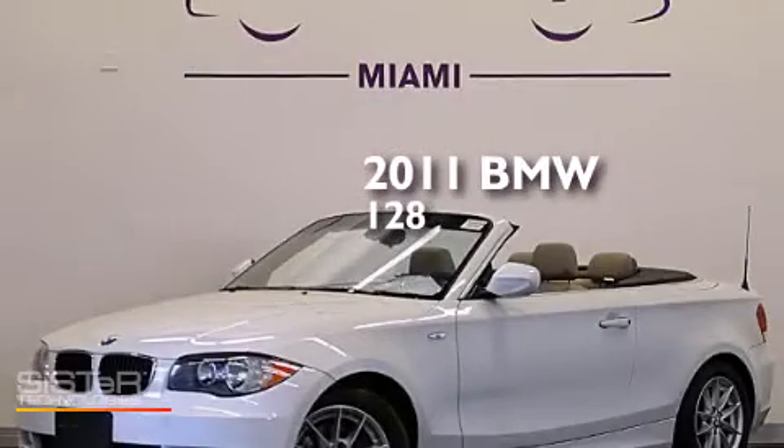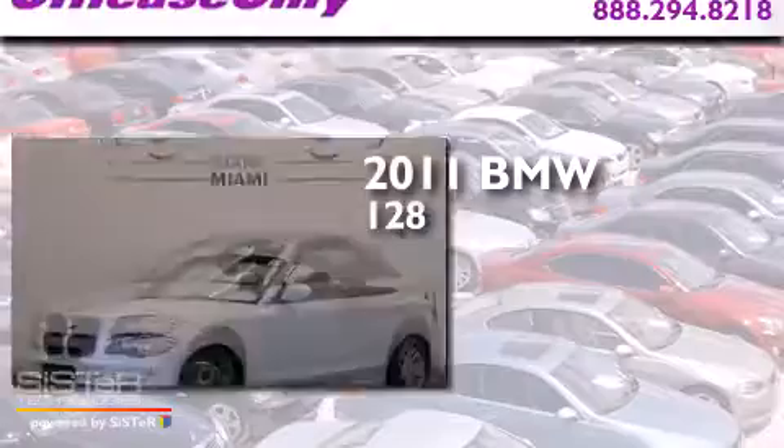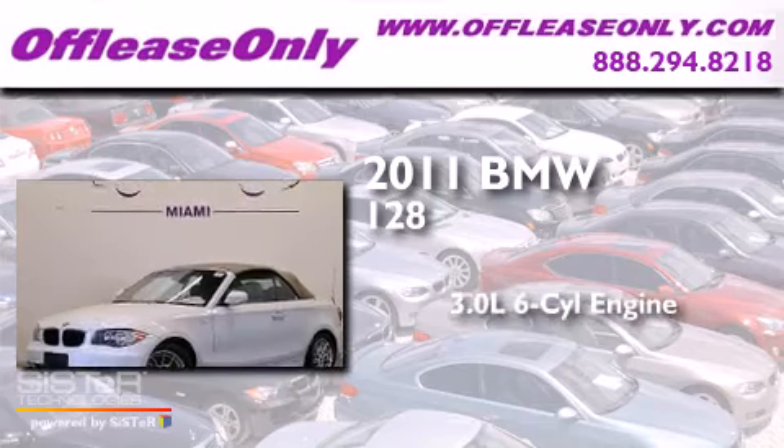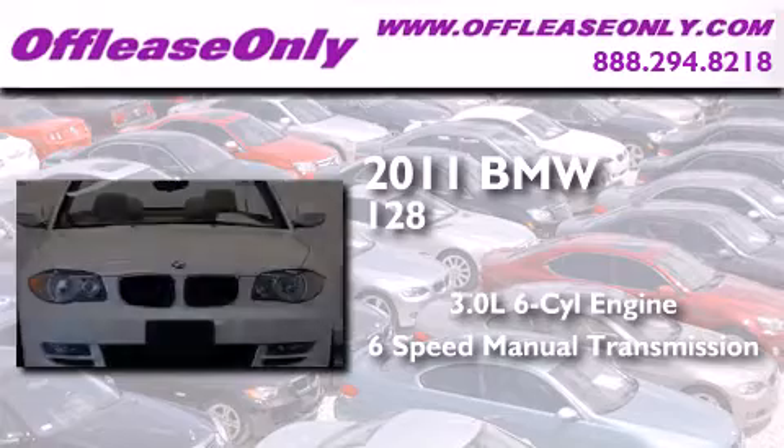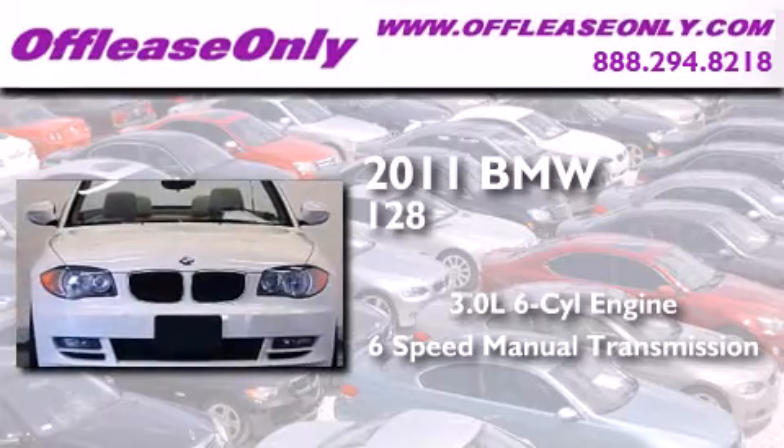This is a 2011 BMW 128. It has a 3.0-liter, six-cylinder engine, a six-speed manual transmission. Plus, having just come off lease, this BMW is in like new condition.